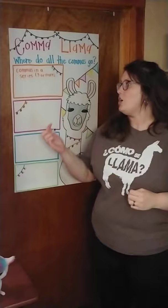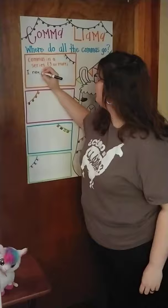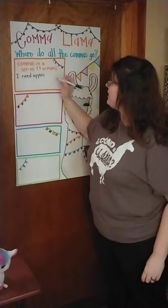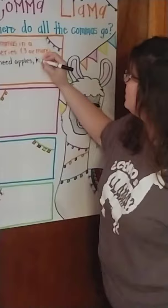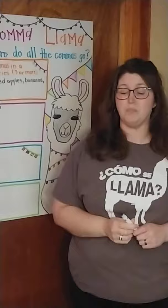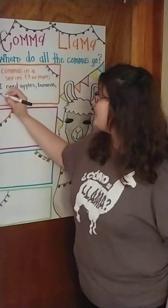I need — now we're going to start that list, and that's three things. I would say, 'I need apples.' Now, before we go to the next thing, we would put a comma. I need apples, bananas. Then we need another comma before we say the next thing. Look, we're going to say: I need apples, bananas, and — we need the word 'and.'